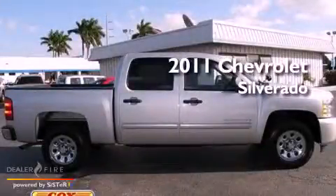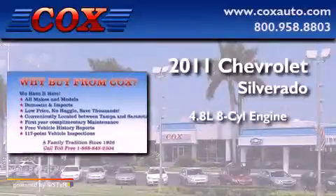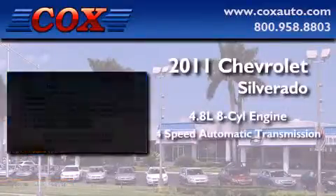This is a 2011 Chevrolet Silverado. It has a 4.8-liter eight-cylinder engine and a four-speed automatic transmission.